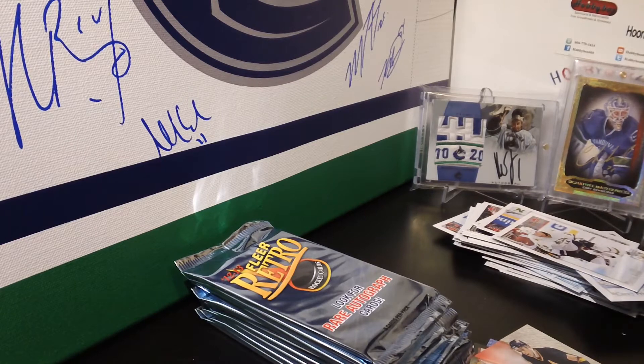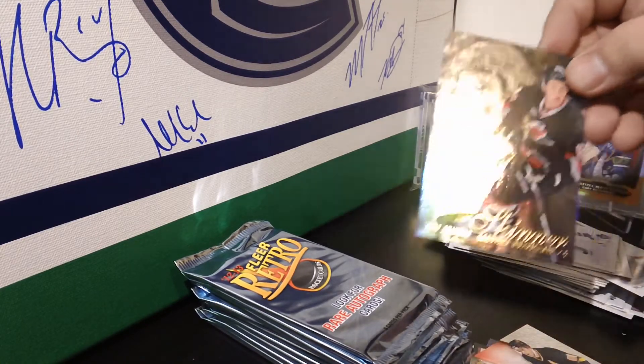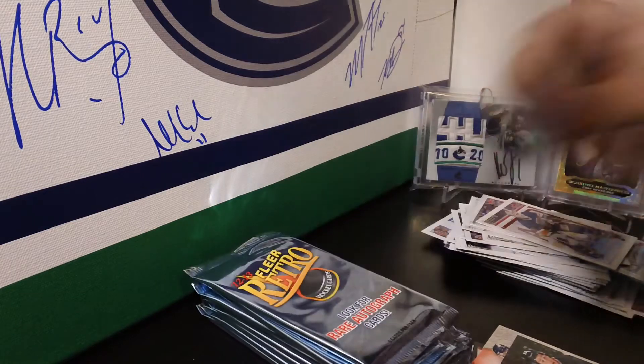Mini-box number two, pack one — Flair Showcase Carolina Hurricanes, Jeff Skinner, and a Patrice Bergeron retro base.